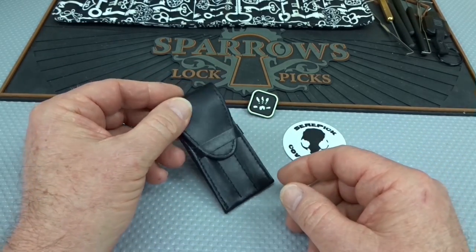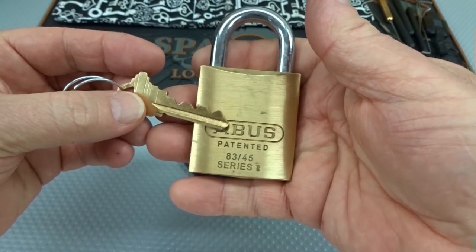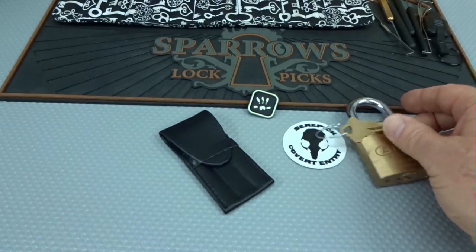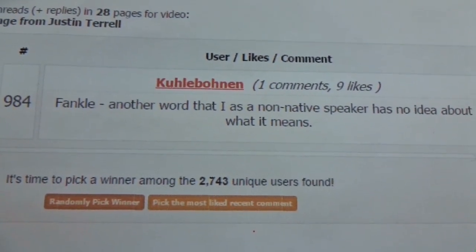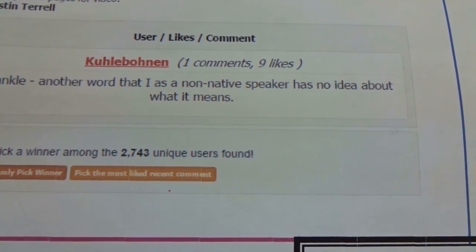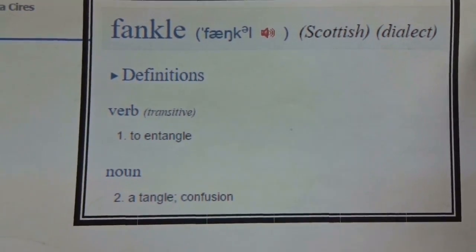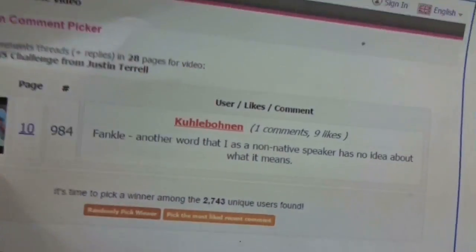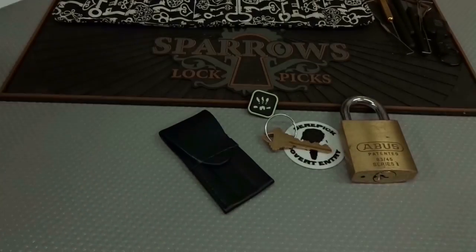But before you guys work yourself into a Fankel, let's go ahead and talk about who won the Abus 83. This is that lock that was pinned up by Justin Terrell Locksmith. There were 2,700 people that sent in comments. And Cool Bonin — I suspect he's from Germany — says 'Fankel,' another word that as a non-native speaker he has no idea what it means. Fankel is a Scottish word meaning to entangle or to be confused, so if you work yourself into a Fankel it means you're getting confused. Cool Bonin is a very neat name — in German it means Cool Beans.